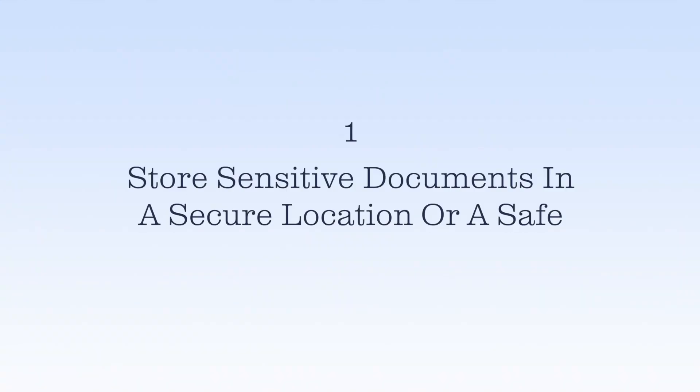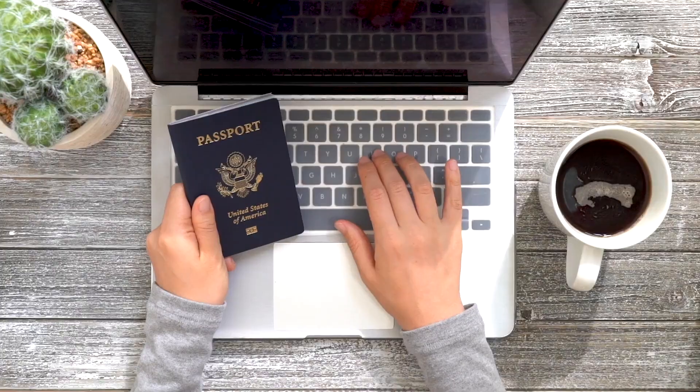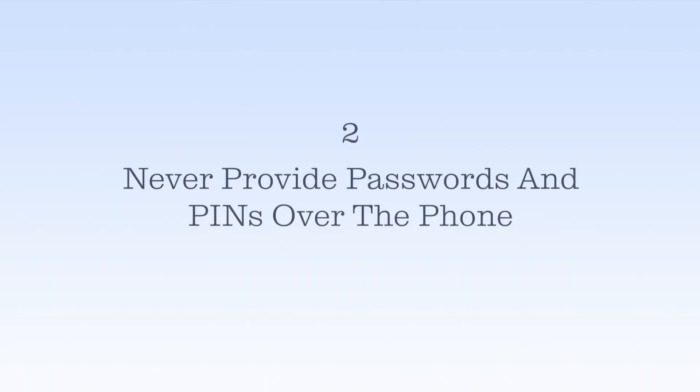Number one: store your sensitive documents in a secure location or a safe. Sometimes fraud happens within our own houses. Secure documents like your birth certificate, social security number, and passport — someone with access to your home could potentially steal or photograph these documents.